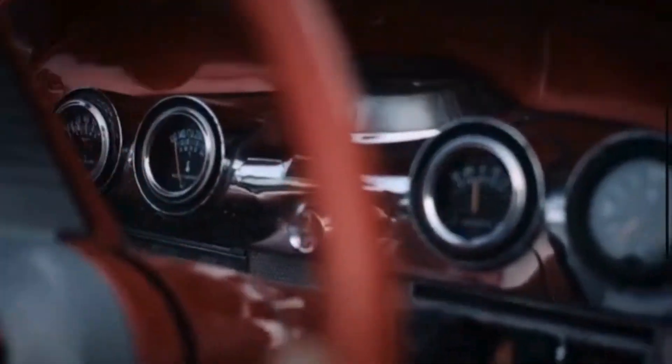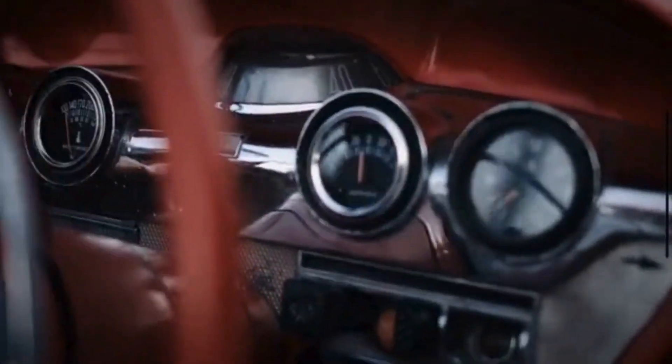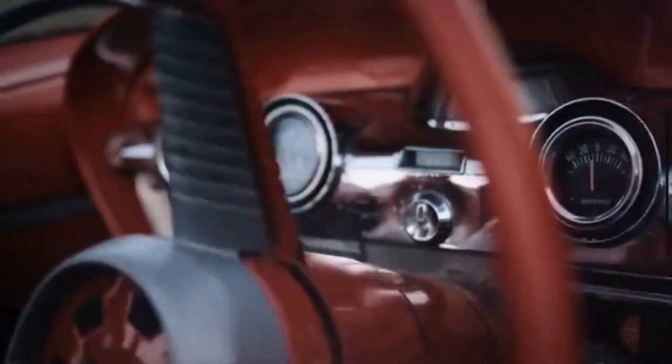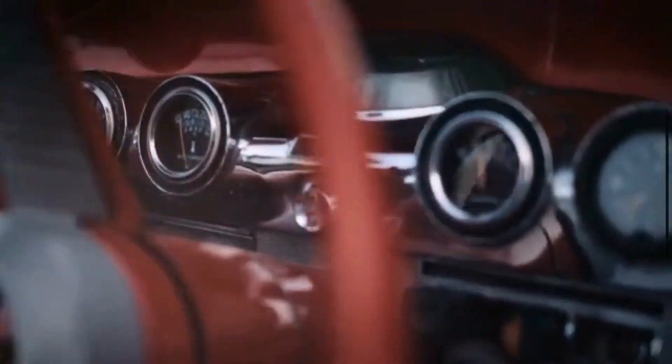5. Difficulty turning: Problems with the differential can affect your vehicle's ability to distribute power evenly to the wheels during turns. This can result in a sensation of resistance or difficulty when steering, particularly at low speeds or when making sharp turns.